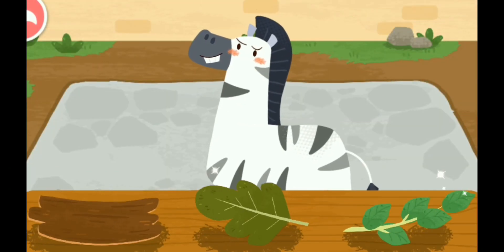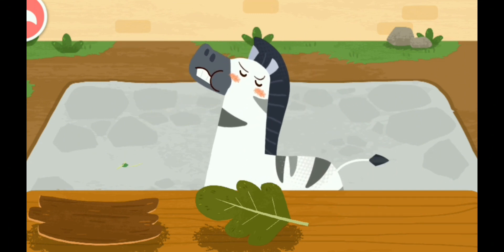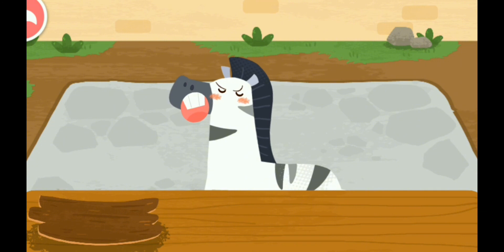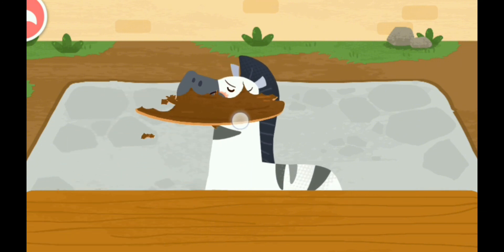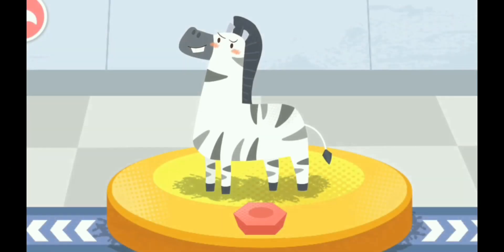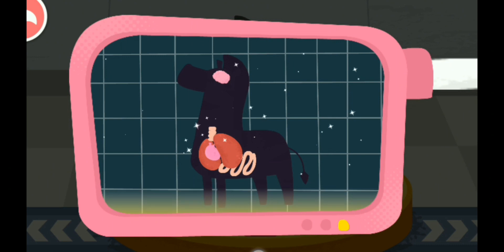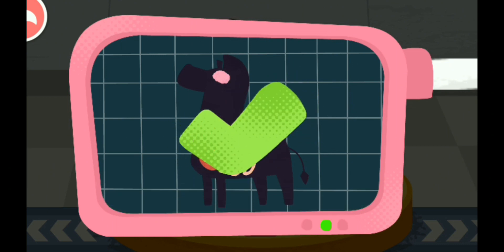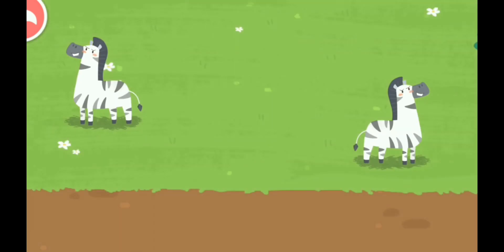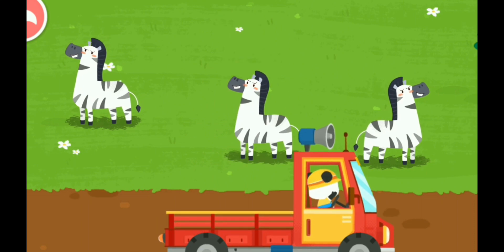The zebra likes to eat all kinds of branches and leaves! You've helped an animal again! Let's take it home. The zebra lives on the grassland. Goodbye, zebra!